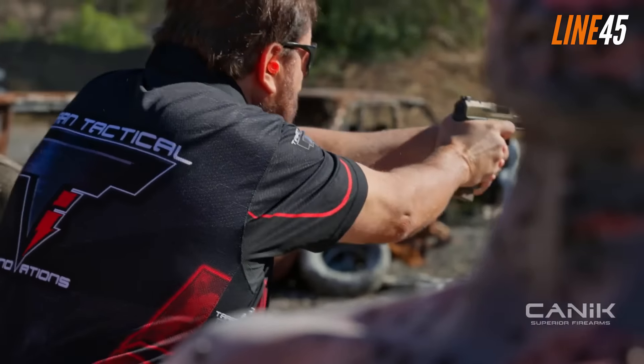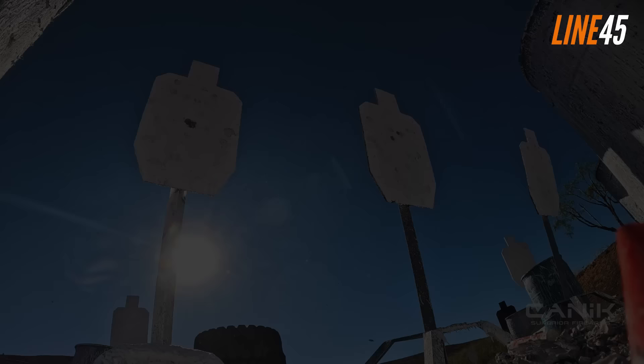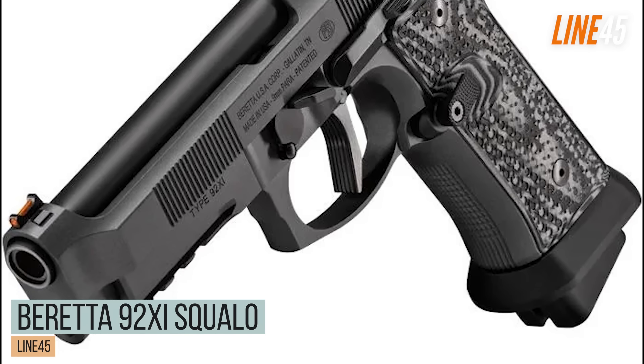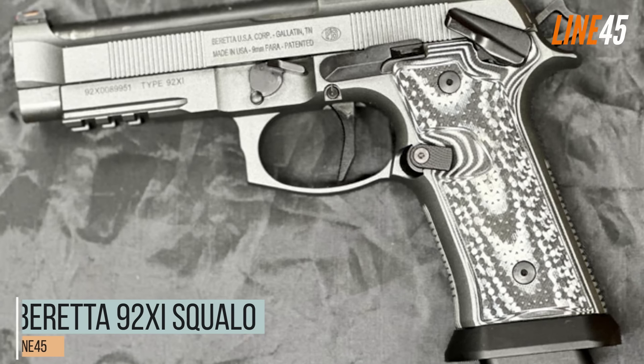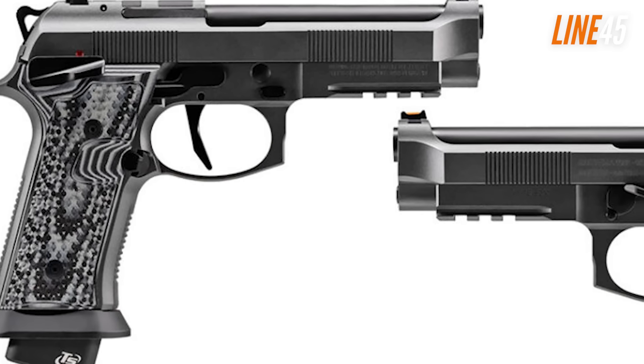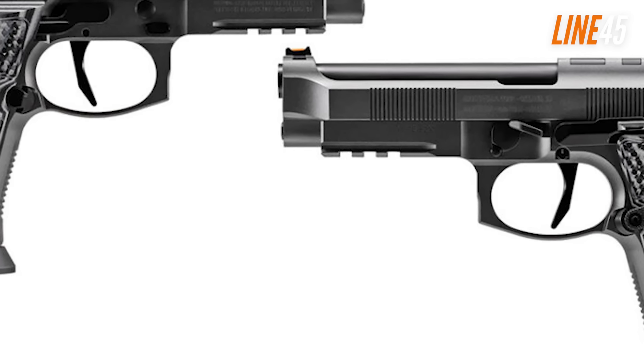On the range, this pistol is scarily accurate. It's a sub-$1,000 polymer gun that still exhibits competition-grade accuracy and reliability. It feeds on different nine millimeter ammo, even the dirt cheap ones.